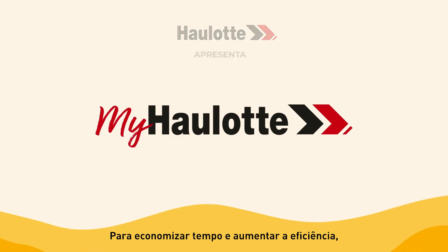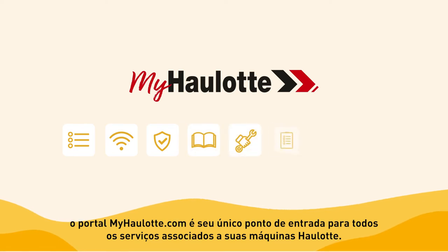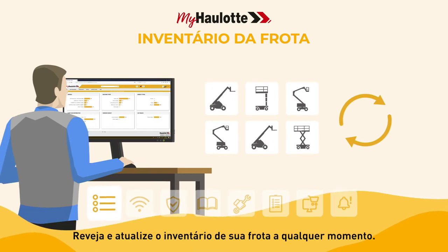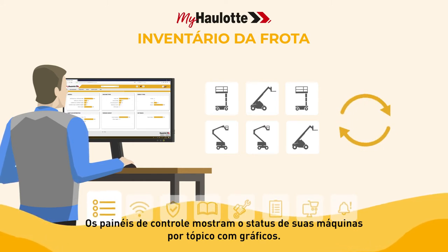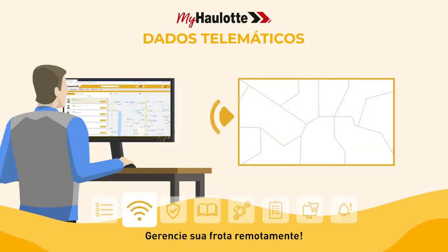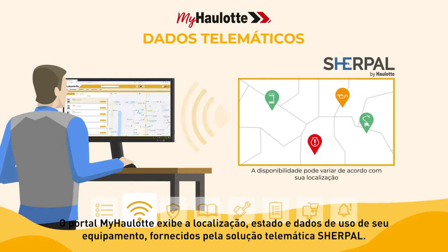To save time and increase efficiency, the myhorlot.com portal is your single entry point to all the services associated with your Horlot machines. Review and update your fleet inventory at any time. Dashboards show the status of your machines by topic with charts. Manage your fleet remotely. The myhorlot portal displays the location, health and usage data of your equipment provided by the Sherpal Telematics solution.